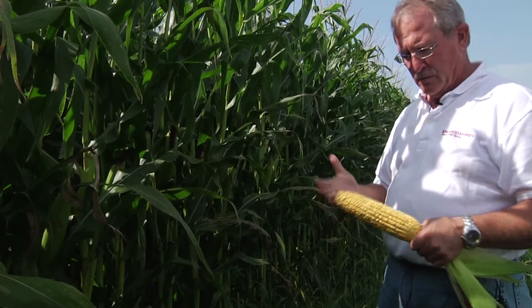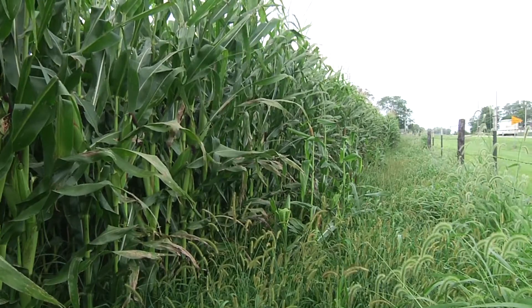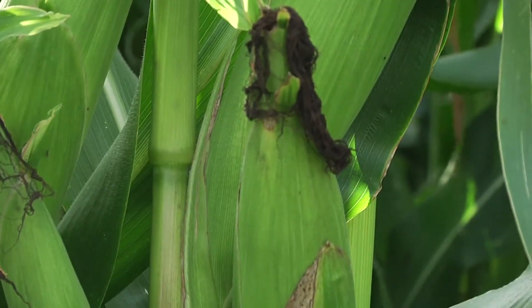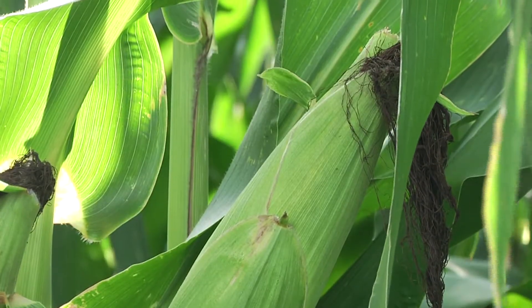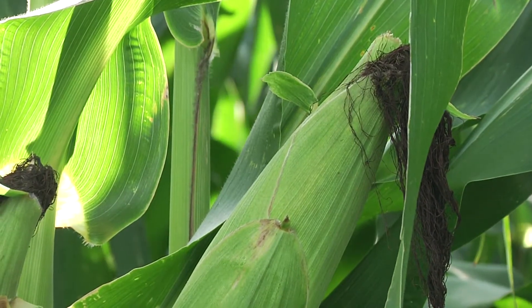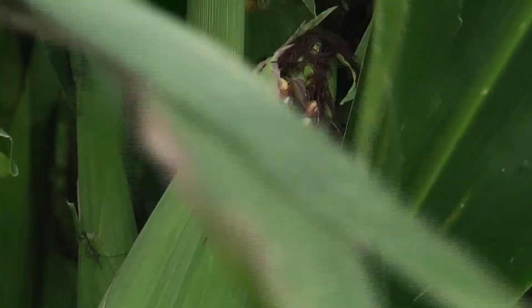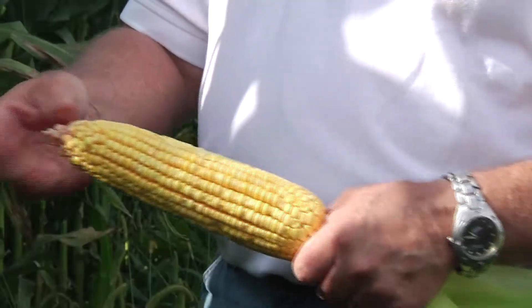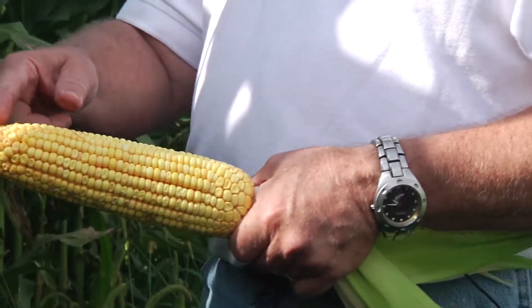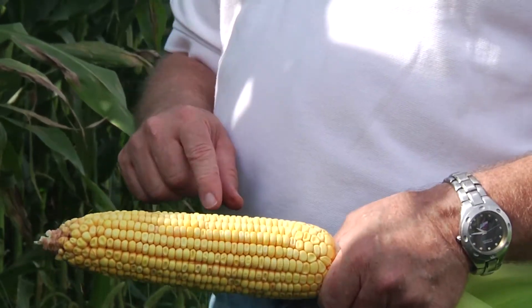How much we fill that kernel contributes a lot to the yield. Early on we had a time when the number of rows was determined, and then a time when the number of ovules long was determined, and then at pollination we determined how many of those became kernels, and then for a brief time after that we could abort some back. And then for all the rest of the time, it's how much can we pack into that kernel — and we want to pack in there as much as we can.